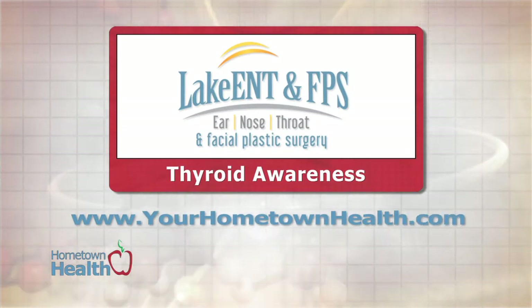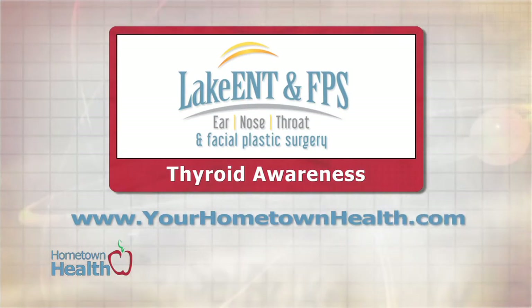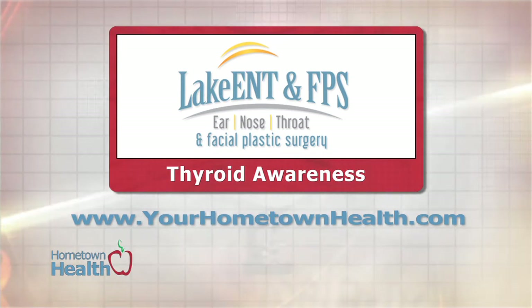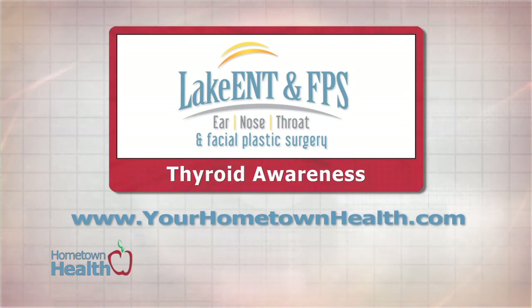You'll find web extras as well as contact information for Lake Ear, Nose, Throat, and Facial Plastic Surgery when you click the Thyroid Awareness Story link icon on our homepage, yourhometownhealth.com.